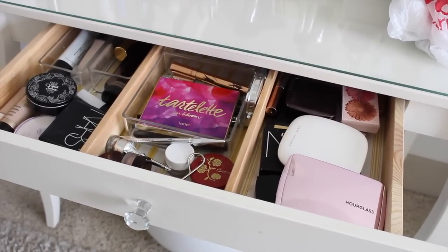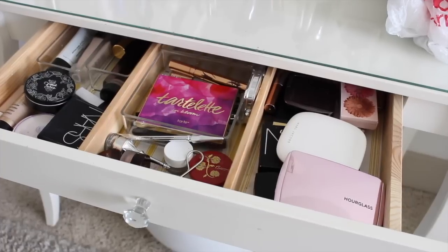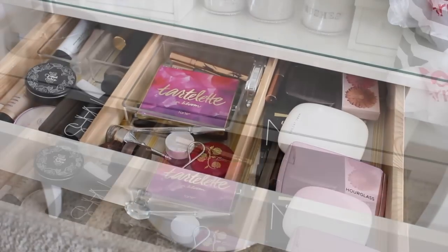I'm hoping to swap some stuff out for lots of spring colors. It's springtime right now and I love spring makeup. Spring and fall are my favorites. So let's stop blabbing and just get started.